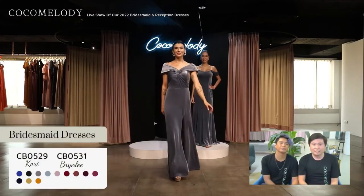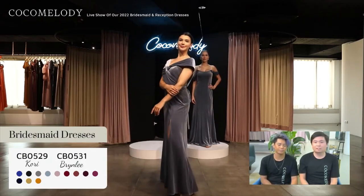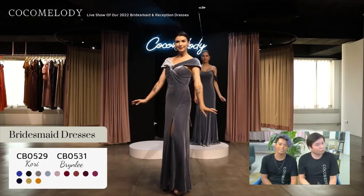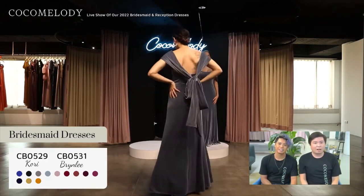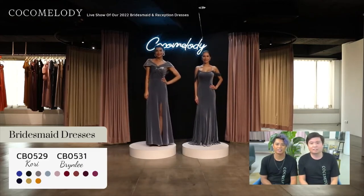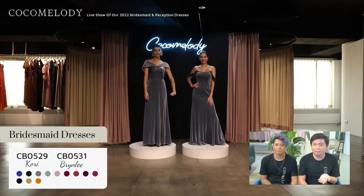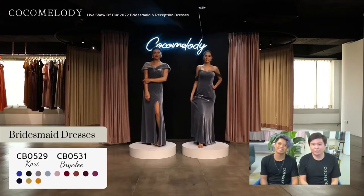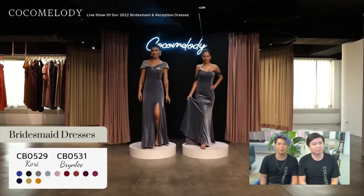Up next is CB0529 Corrie in dark dusty blue. This silky sheath column convertible velvet dress features a strapless neckline going down to a simple skirt finished with a left leg slit, and there are two pieces of fabric at the waist front and back that you can use to style the top — the design possibilities are endless. Our velvet dresses are also very stretchy, which will help you move. Look at these two velvet dresses side by side — perfect for your fall wedding.